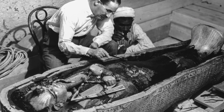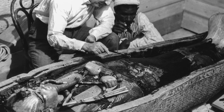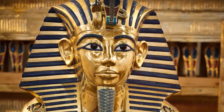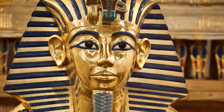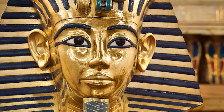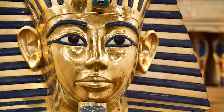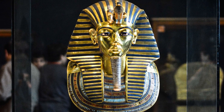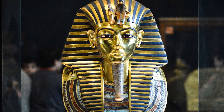The centerpiece was the stone sarcophagus containing three nested coffins, the final one made of solid gold. Inside lay the mummy of the young king adorned with a dazzling funerary mask of gold and lapis lazuli, considered one of the most beautiful artistic creations in the world. This mask alone weighs about 22.6 pounds of solid gold and is one of the most iconic symbols of ancient Egypt.